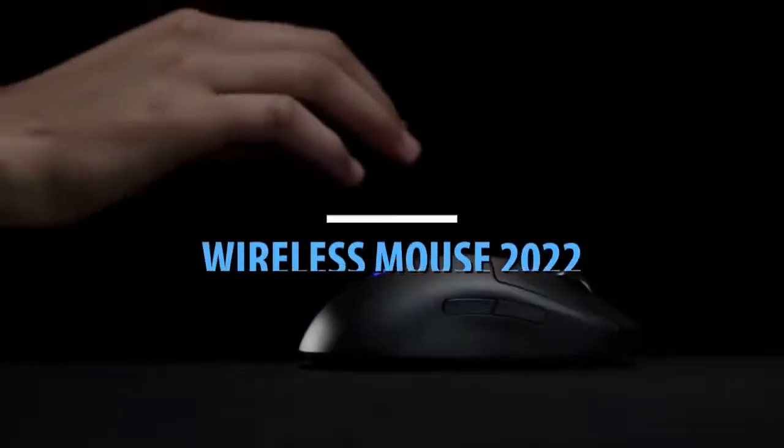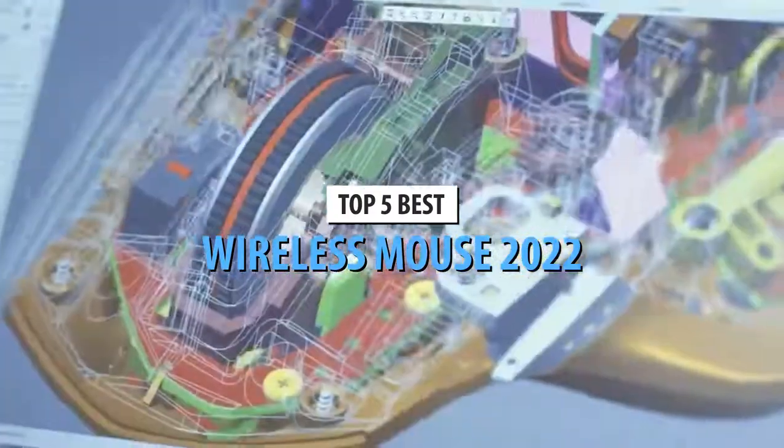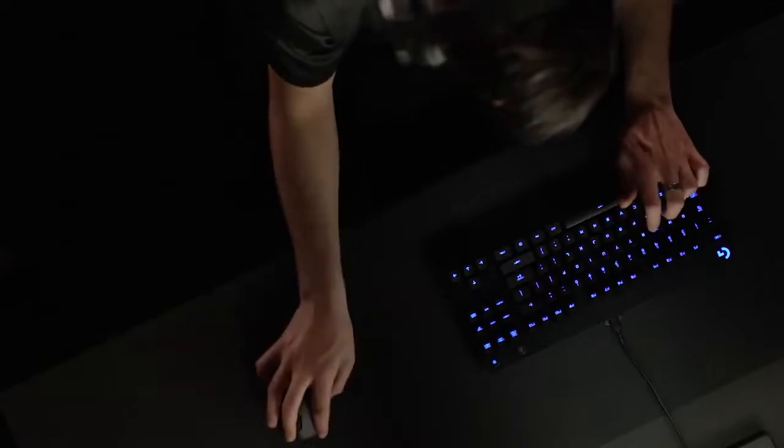What's up guys, today's video is on the top 5 best wireless mice in 2022. Through extensive research and testing, I've put together a list of options that'll meet the needs of different types of buyers. So whether it's price, performance, or its particular use, we've got you covered.